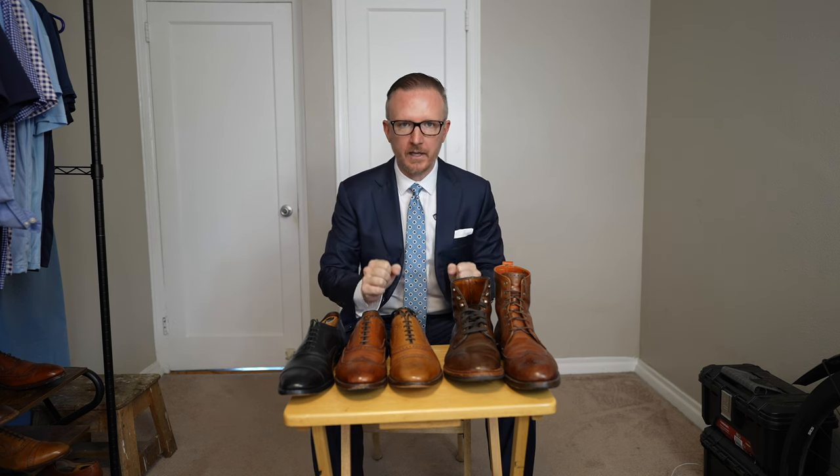I've been wearing Allen Edmonds dress shoes and dress boots for the past decade. While they are exceptionally well made, especially for the price, they aren't without shortcomings and disadvantages.